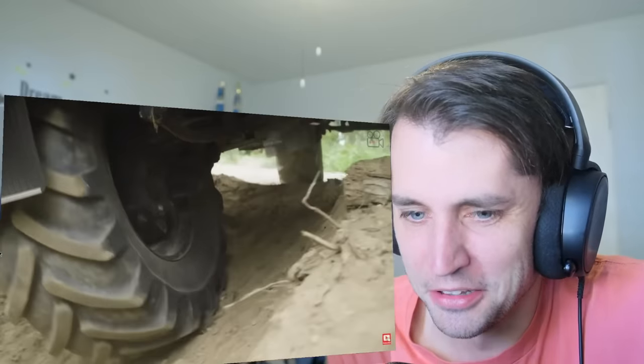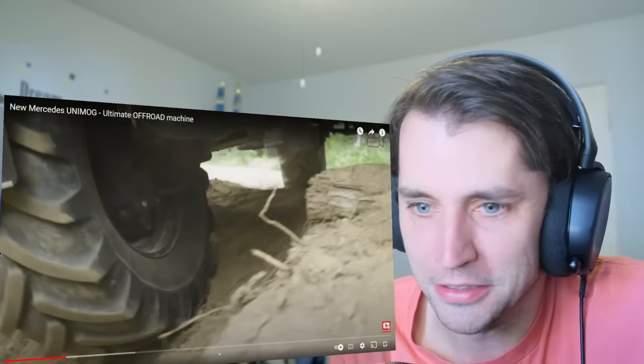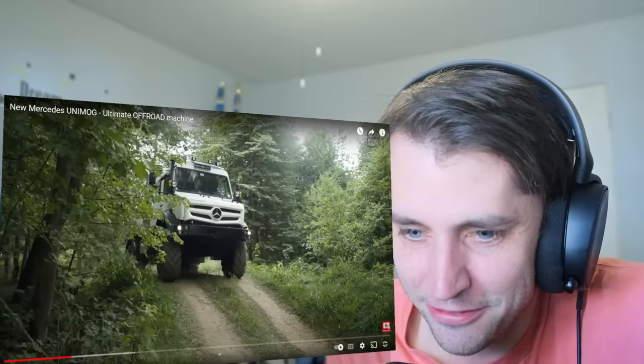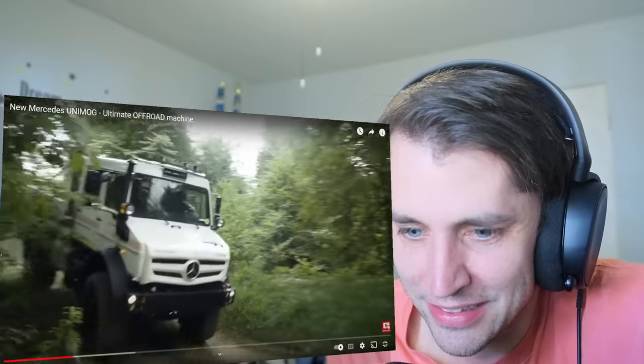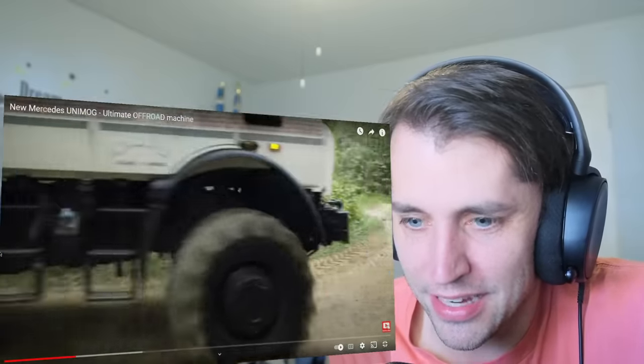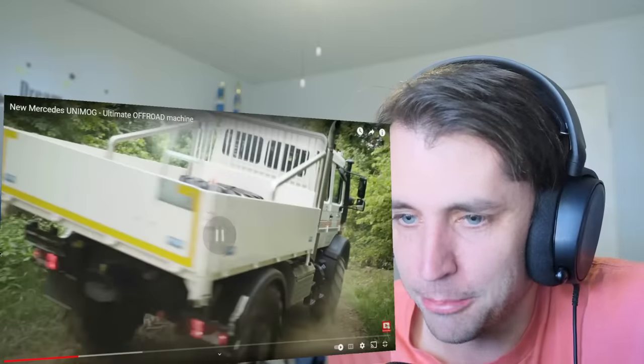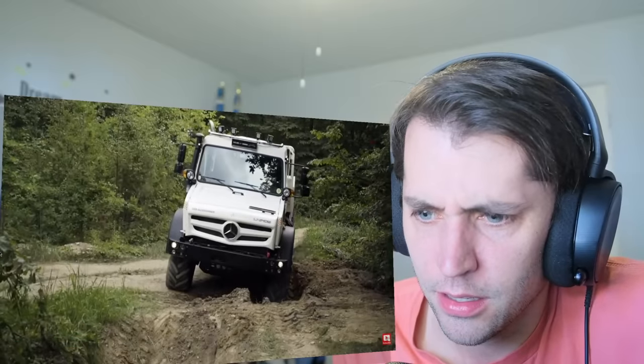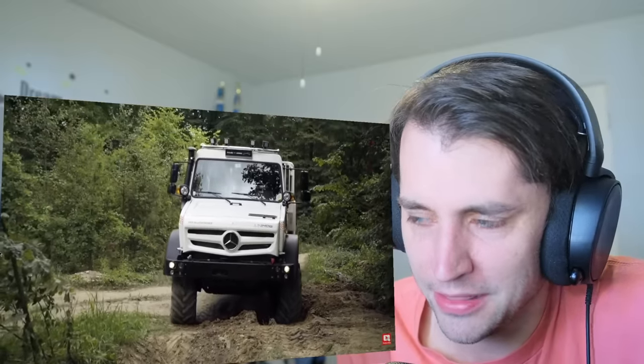Look at those wheels — they're like tractor wheels, literally freaking tractor wheels. I mean, what can this thing not climb? It can probably climb straight up. The clearance beneath it is crazy.